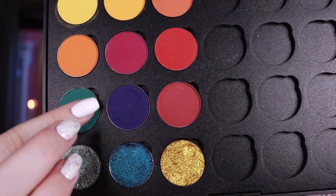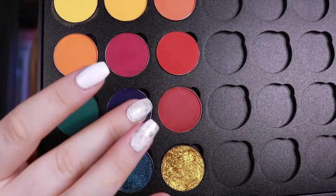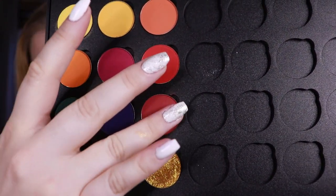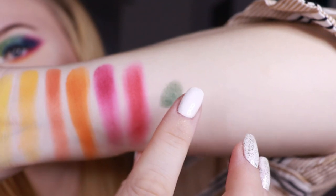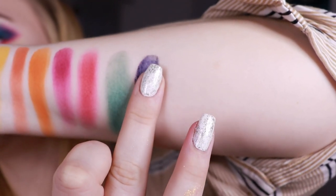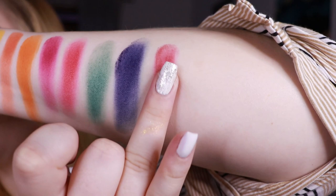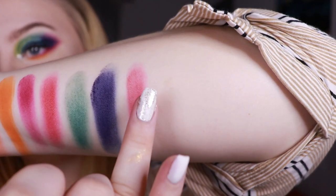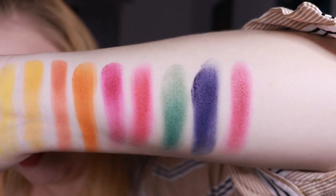Now I'll be swatching the last row of my matte shadows. This greeny blue one is called Gremlin. Then this dark blue with purpley undertone is the shade Complicated — it feels a little bit more dry to the touch. And then we have this last shade called Heartthrob, more of a burgundy shade. As you can see the reds aren't swatching the best, but I'm quite sure they will build up nicely on the eye. So here we have all of the matte shades swatched.